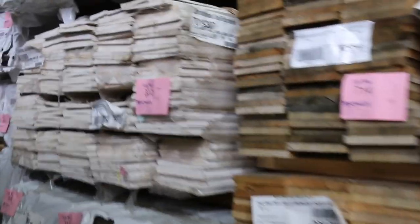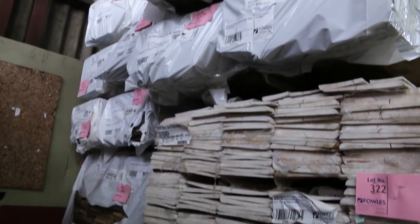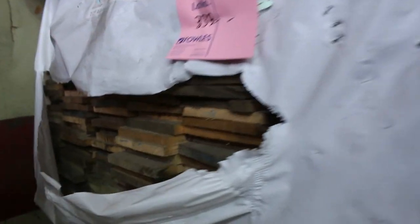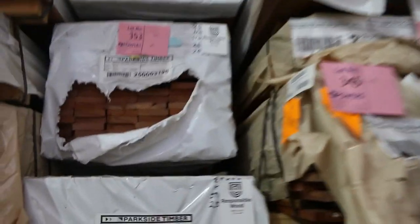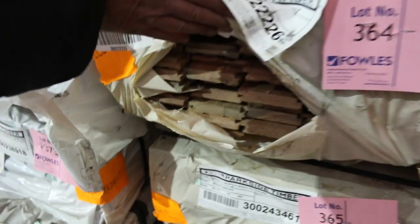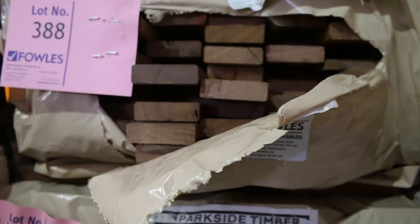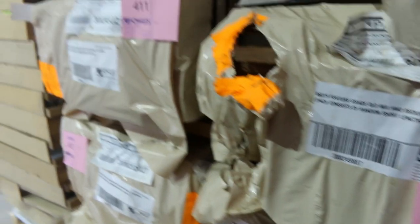A couple of packs of weatherboards in, and quite a few packs of the export-grade skip-dress Tassie Oak — 125 by 16 and also some 150 by 16 there as well. Still a few packs available. Lots of packs of decking: Jarrah in the 85 by 20, some feature-grade Spotted Gum in an 86 by 19, and also Queensland Mixed Hardwood in an 86 by 19. There's flooring in there too — 64 by 19. One or two packs of 135 by 19 Queensland Mixed Hardwood, lot 409 and lot 411.